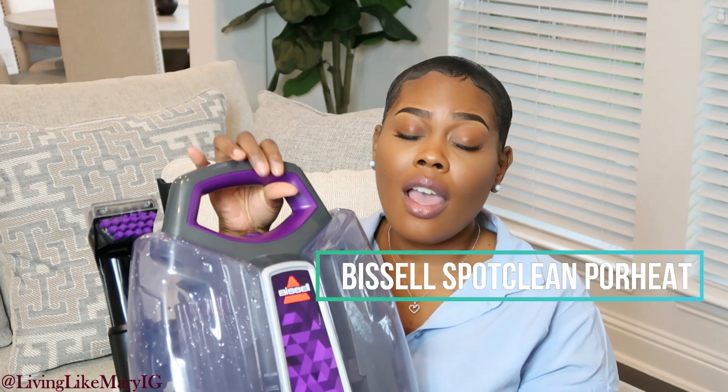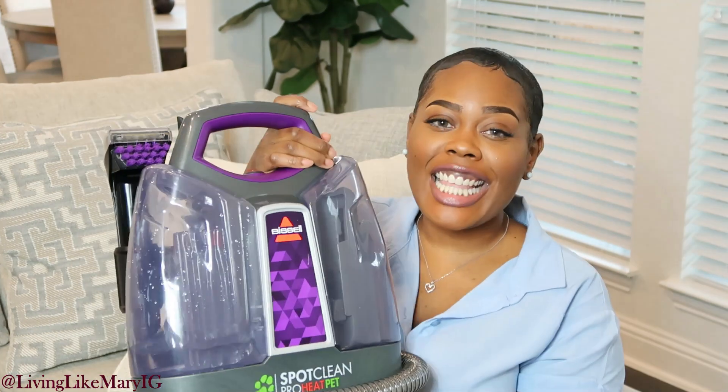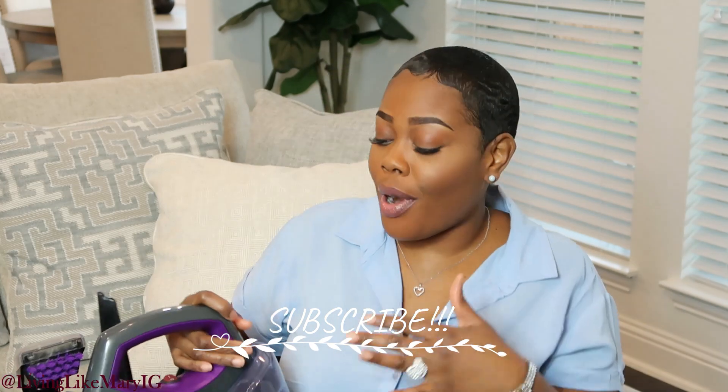The next item is the Bissell SpotClean ProHeat — everybody raves about it and everything they said was true. This thing is amazing. I use it on our bed frame and our couches in the game room, and it works miracles. It cleaned our bed like no other. As I'm getting older, I want the machine to work for me, and this thing definitely will. The side where you pour your cleaning solution is mixed with water — it has a measurement guide so you don't have to worry about using too much.